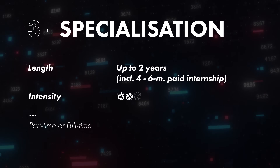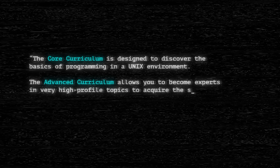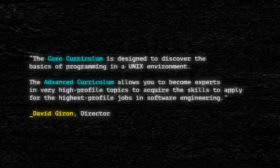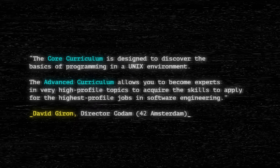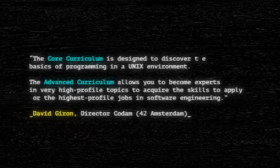Third: the specialization. The specialization will be covered in a separate video, but you can think of it as the equivalent of a master's degree. The goal is to become an expert in a domain you are interested in. The projects will be more complex, require more collaboration, and take more time. As David puts it: the core curriculum is designed to discover the basics of programming in a Unix environment, while the advanced curriculum allows you to become an expert in a very high-profile topic and acquire the skills to apply for the highest-profile jobs in software engineering.